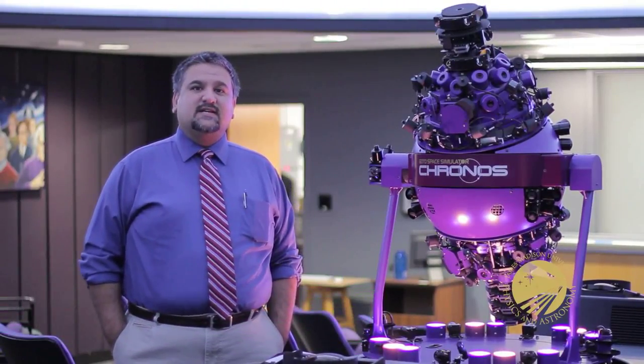Hello, welcome to the John C. Wells Planetarium here at James Madison University. My name is Chanel Varani. I'm the director of the facility here and a faculty member of the Department of Physics and Astronomy. The John C. Wells Planetarium is a $2 million state-of-the-art hybrid facility.